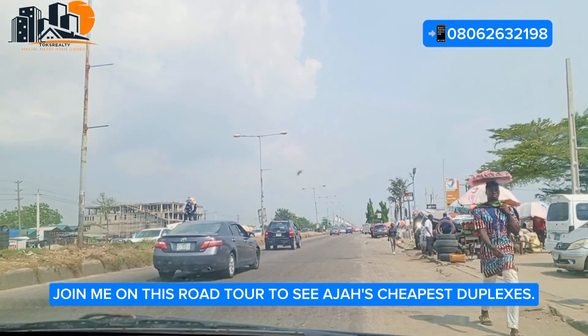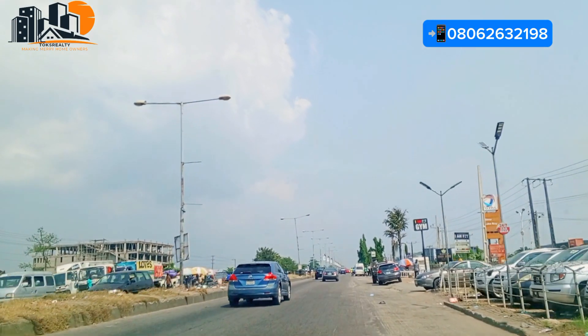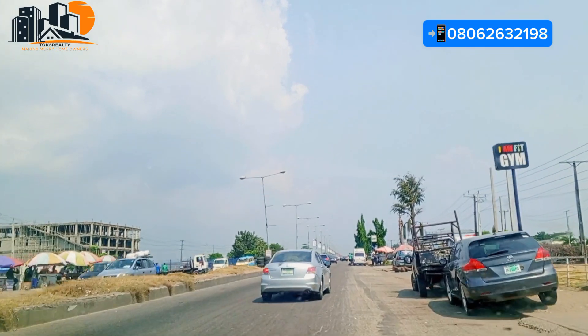Thank you for joining me on this tour. My name is Charles Watore and my job is to assist you in getting the best estate investment in the heart of Lagos.